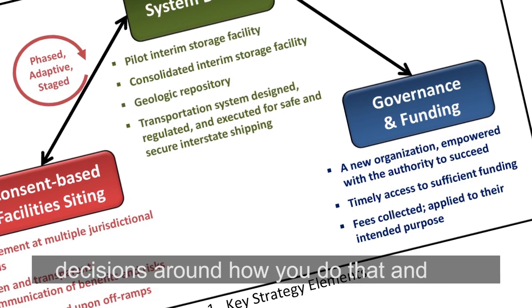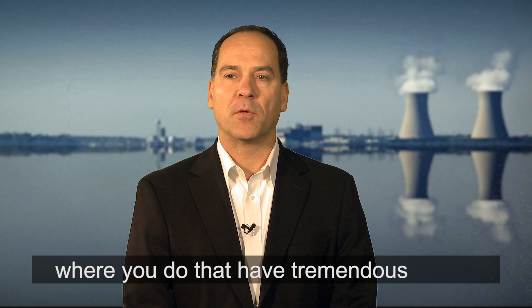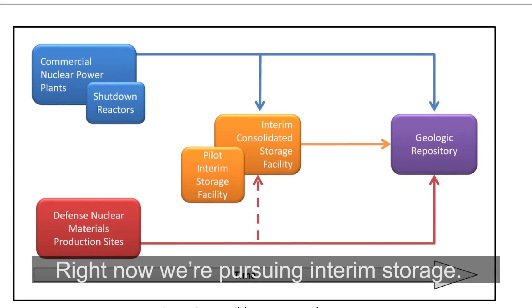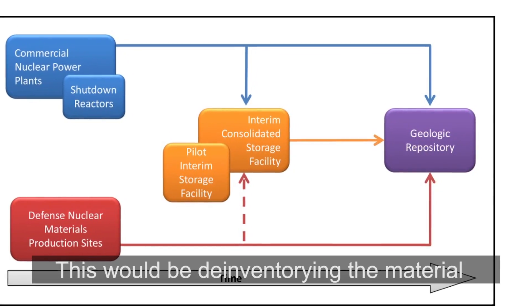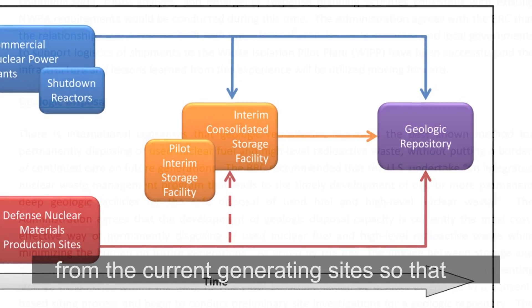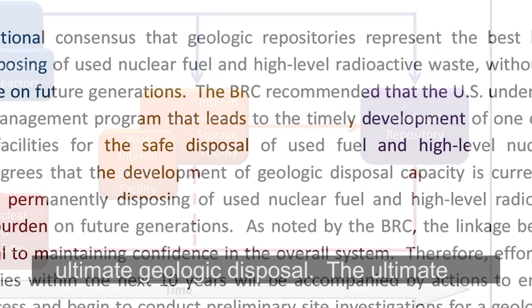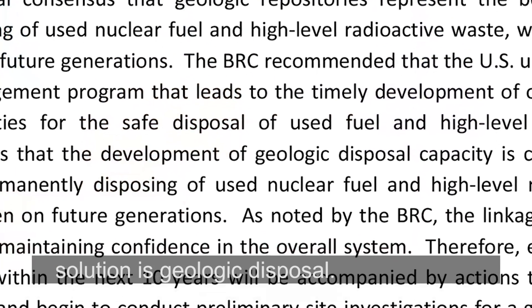The decisions around how you do that and where you do that have tremendous operational and cost implications. Right now we're pursuing interim storage — de-inventorying the material from the current generating sites so that we can repackage it and prepare for ultimate geologic disposal. The ultimate solution is geologic disposal.